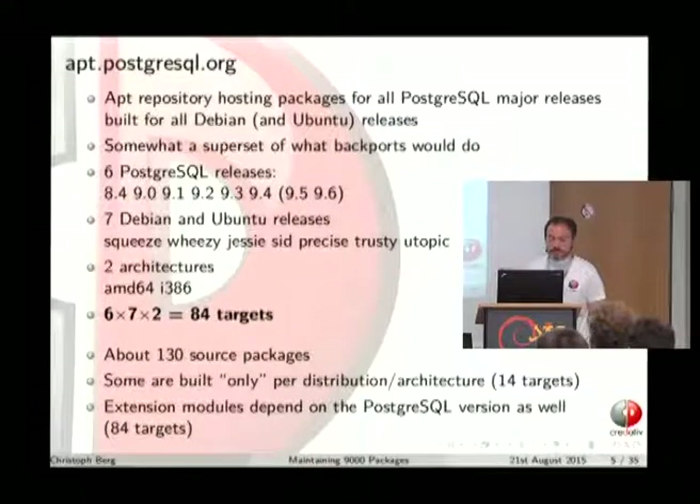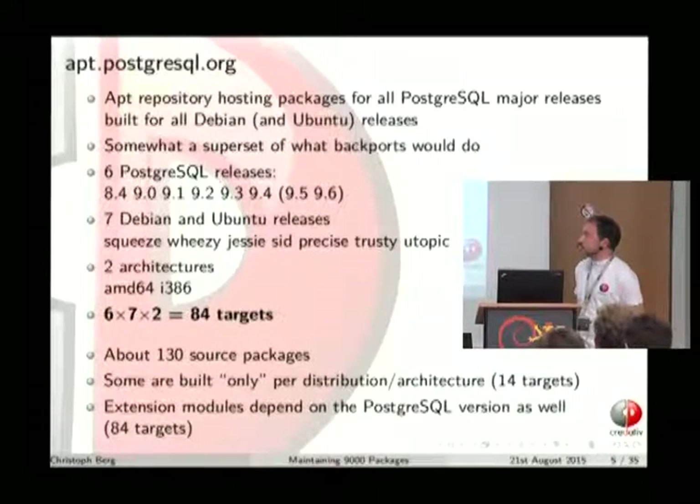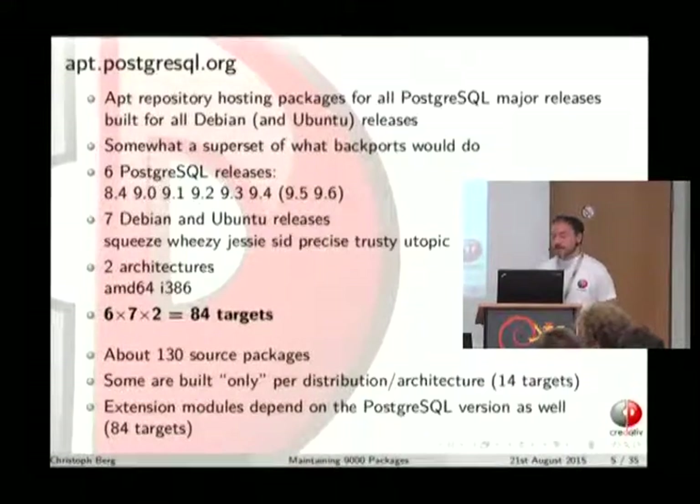At the moment there are six supported PostgreSQL releases in the repository, from 8.4 until 9.4. 8.4 is officially out of support but we're still supporting it via the squeeze-lts project and it's still enabled on apt.postgresql.org so extensions are available for it too. 9.5, the current alpha branch, is in parentheses as it's not fully supported yet, but packages are available if you want to try it. There are also already packages for 9.6, the current development branch.